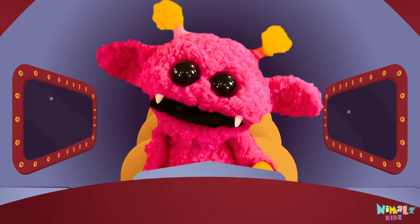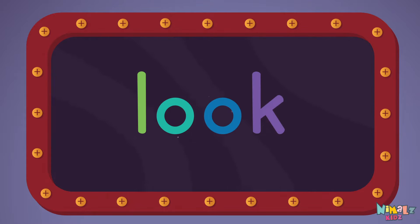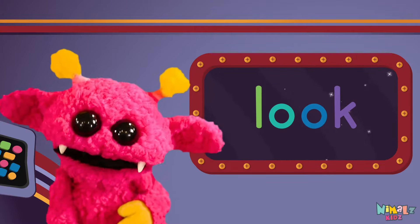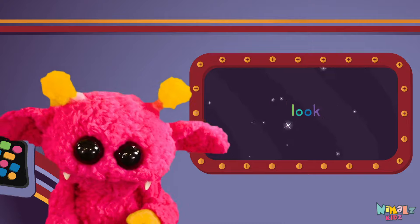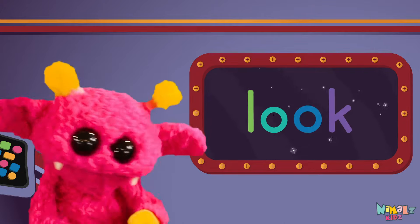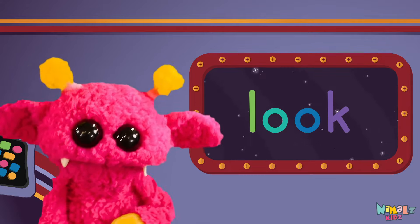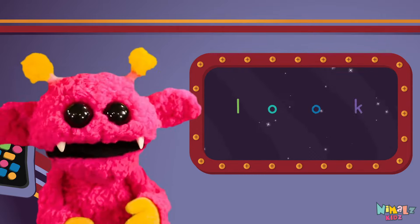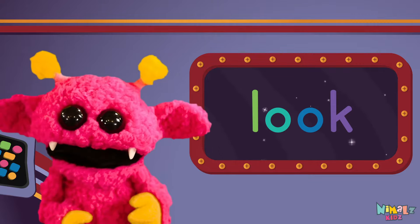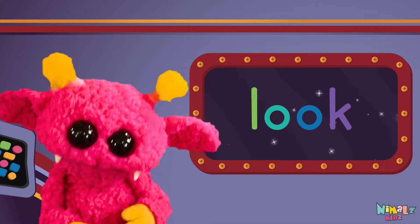Come on everyone, let's learn a new sight word. Look! Sight words are what I need to learn how to write and read. Sight words make me smart when I know them all by heart. Let's learn a new sight word now.